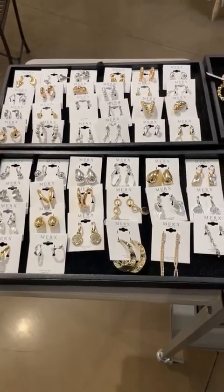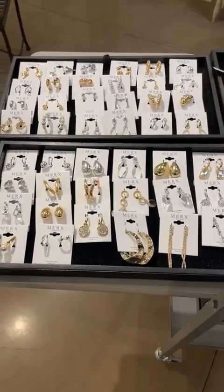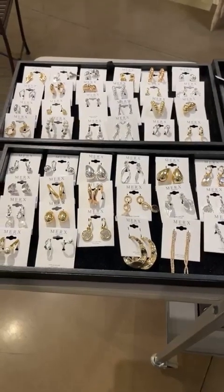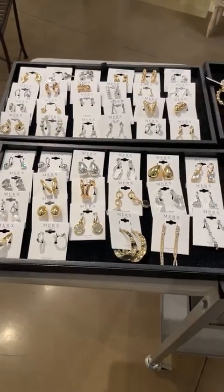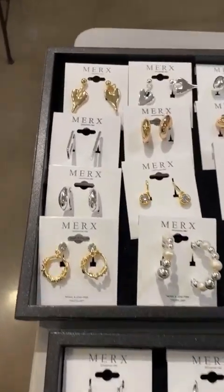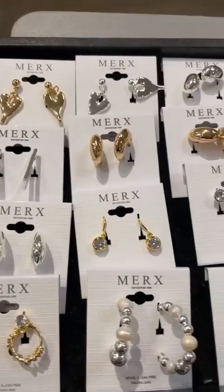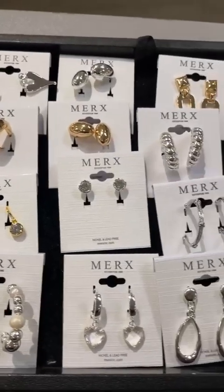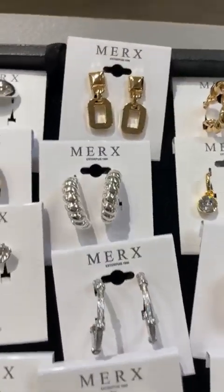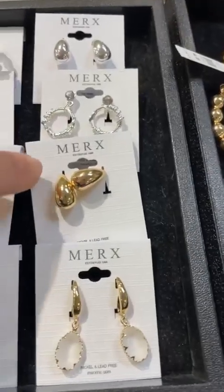Good afternoon, Cindy's family. We are live in the boutique because we've just got our first round of Merck's jewelry in — all priced, ready to go out, ready for sale. I just wanted to show you first before the girls do any merging with it. If you have any questions just DM me. I'll take a few — I have all the prices down for all the bracelets, so if there's anything you see that you like, just take a still photo and send it to me and I can give you prices on all of this stuff.